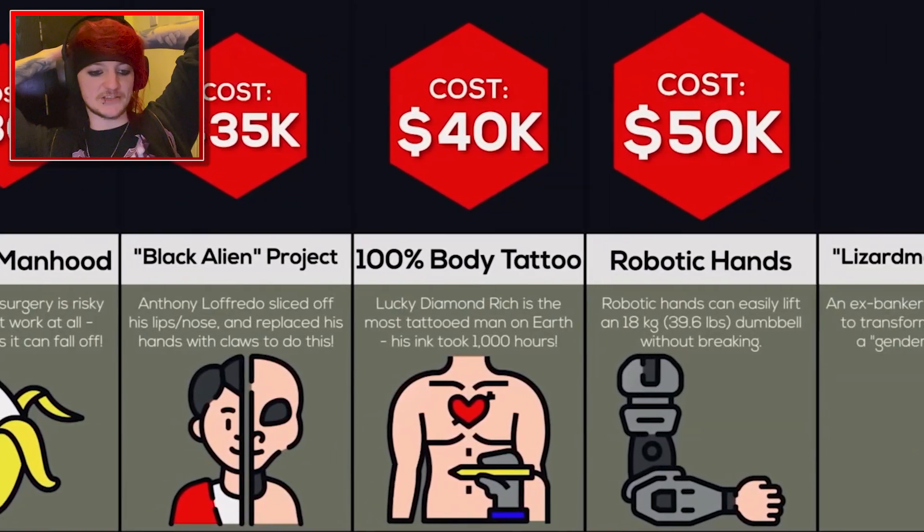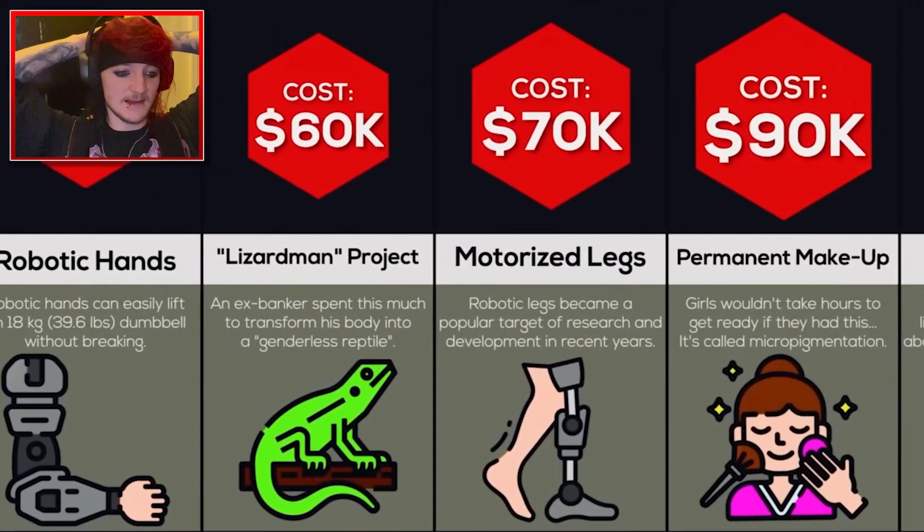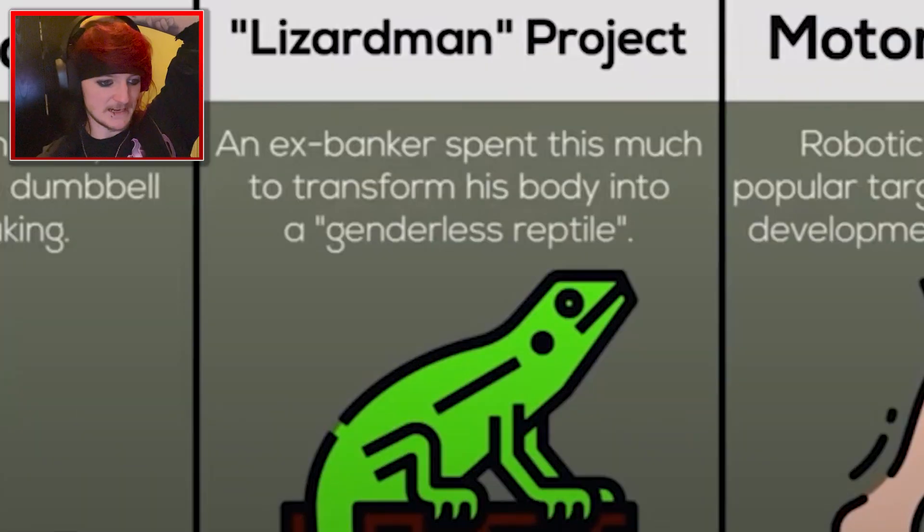100% body tattoo — if you want your whole body tattooed, it costs $40,000. I guess that makes sense, stuff like this was like $600,000 so it makes sense. Robotic hands, $50,000. Lizard man project — an ex-banker spent this much to transform his body into a dendulous reptile. That's mental.